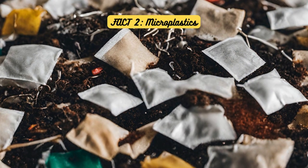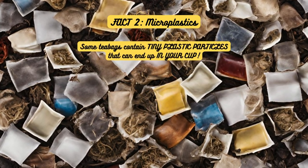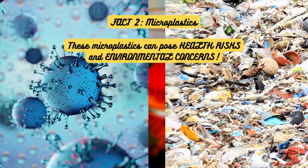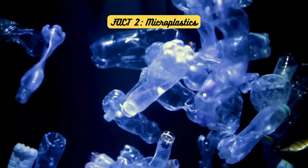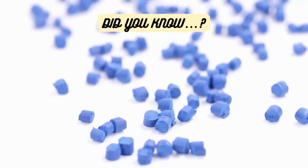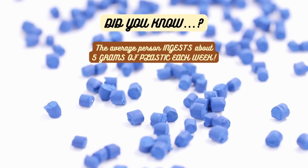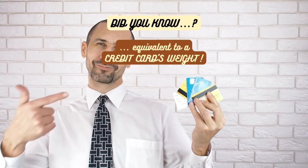Fact 2: Microplastics. Did you know that some teabags contain tiny plastic particles that can end up in your cup? These microplastics can pose health risks and environmental concerns, so watch out for those sneaky plastics hiding in your brew. The average person ingests about 5 grams of plastic each week — equivalent to a credit card's weight. Not nice.